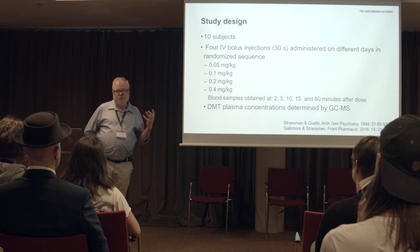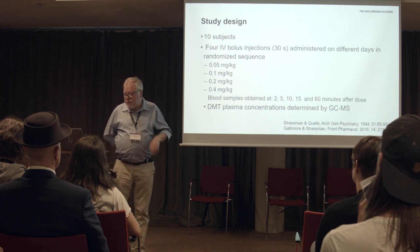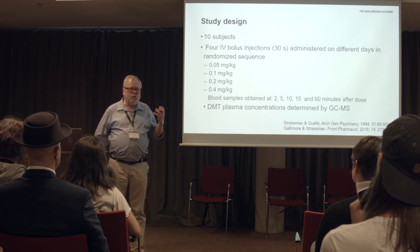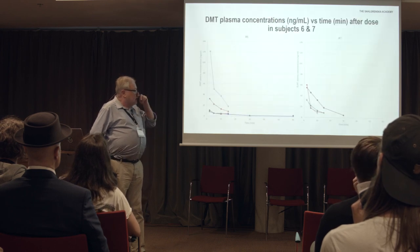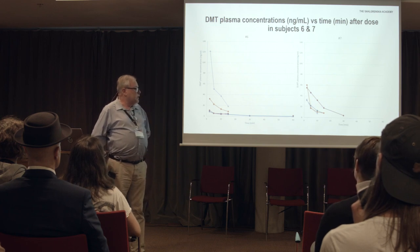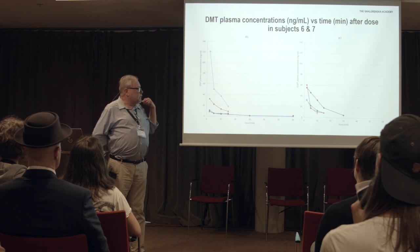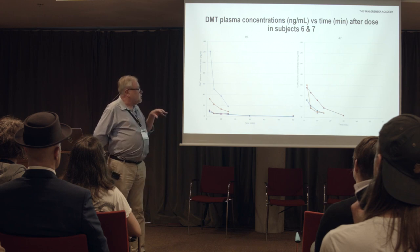Whenever you start to get results — as we got this summer from Rick Strassman — it's always good to see what they look like and what you have to work with. This is just a selection of two of the subjects, looking at the data from the four different doses. As you see, it's a bit scattered; sometimes there are only a few observations, sometimes more.